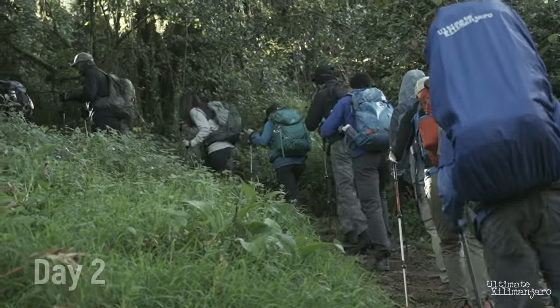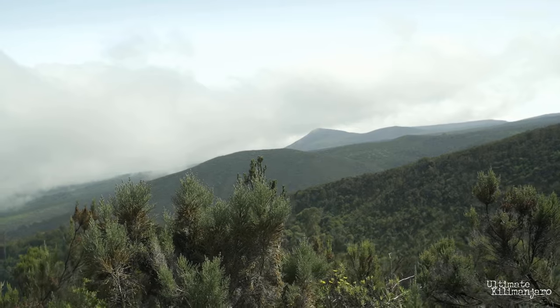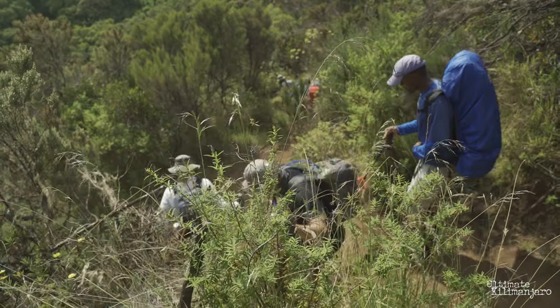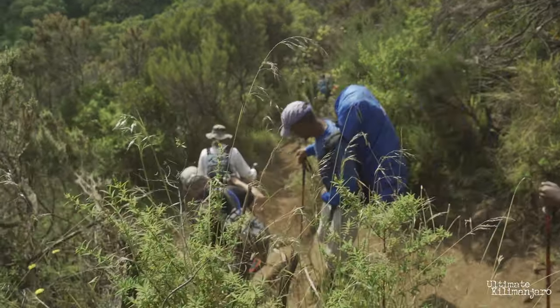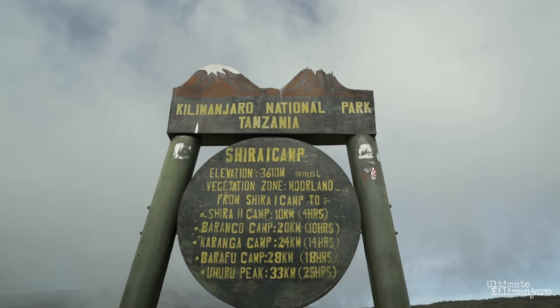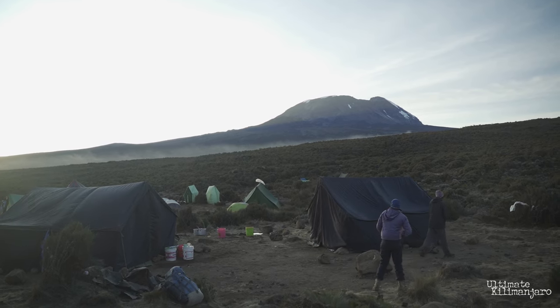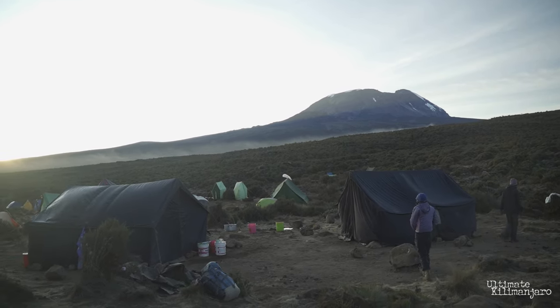On the second day, hikers continue on the trail leading out of the rainforest to Shira Ridge. This marks the transition into the heath zone, characterized by tall grass and brush. You'll make camp at Shira 1, which is situated at 11,500 feet. On the way, you'll catch your first glimpse of Kibo — the peak of Kilimanjaro — across the plateau.